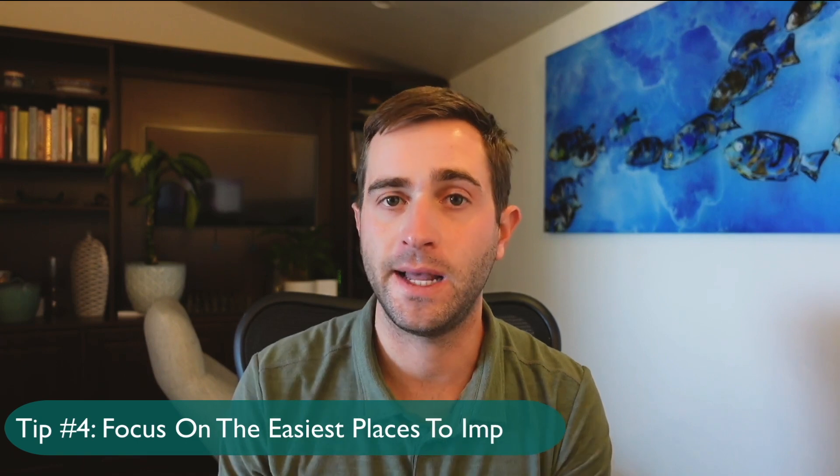My fourth tip is to focus on the easiest places to improve your score. At the end of this video, I'll walk through many common scenarios for different students so you know exactly where to focus. One of the biggest mistakes students make is exclusively focusing on their weaknesses and not their strengths. Focusing on your strengths is often where you can improve faster, and it won't feel nearly as difficult or as much of a grind.